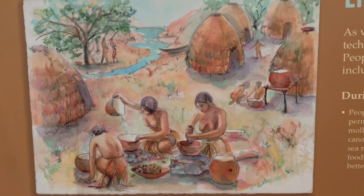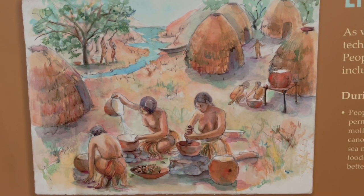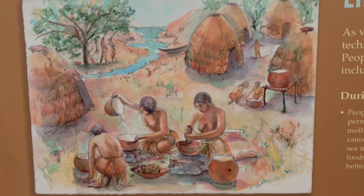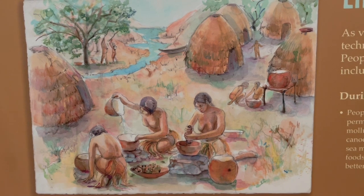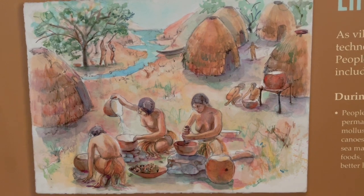In times of less food, people ground acorns to make flour for baking. You can't eat an acorn raw, but they would wash the flour to make it non-toxic. How were people so smart to figure this out?